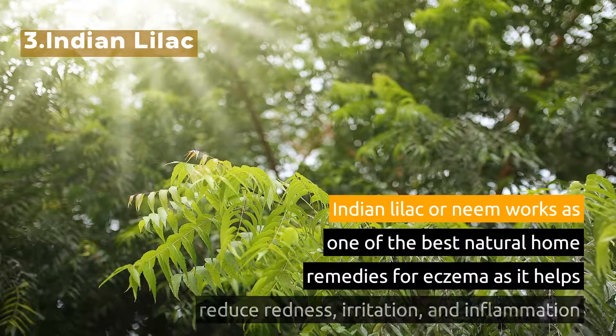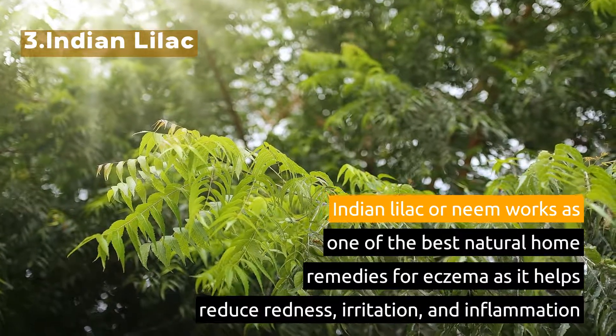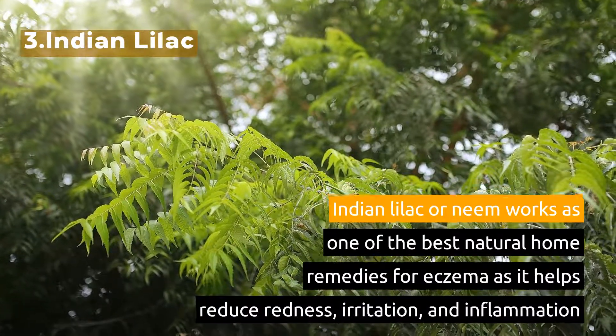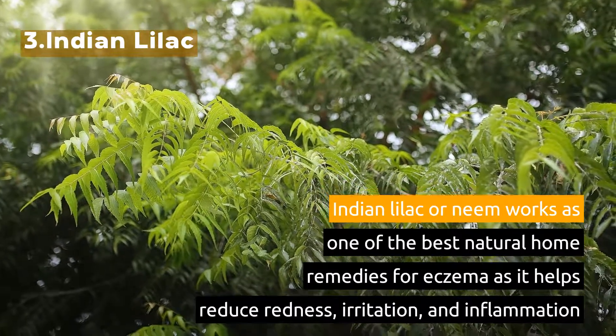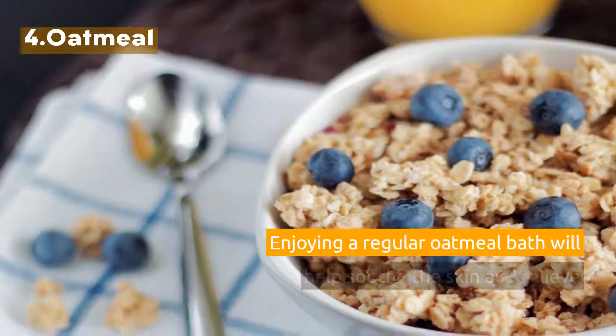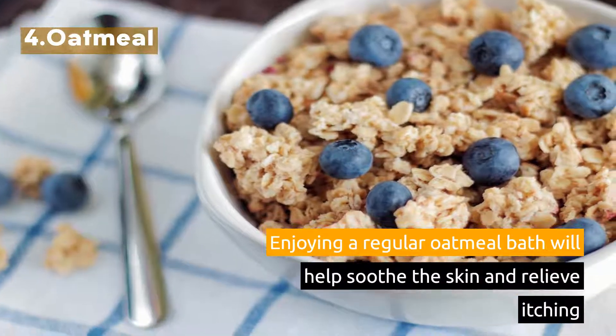3. Indian Lilac. Indian lilac or neem works as one of the best natural home remedies for eczema as it helps reduce redness, irritation, and inflammation. 4. Oatmeal. Enjoying a regular oatmeal bath will help soothe the skin and relieve itching.